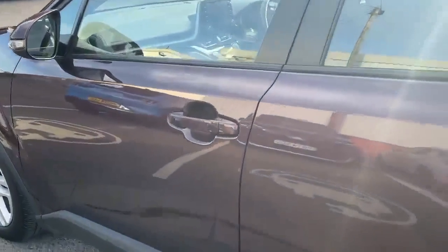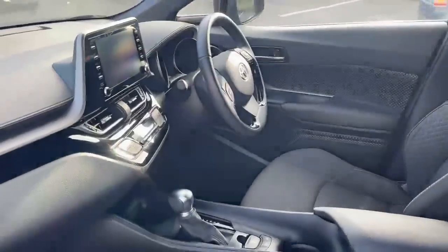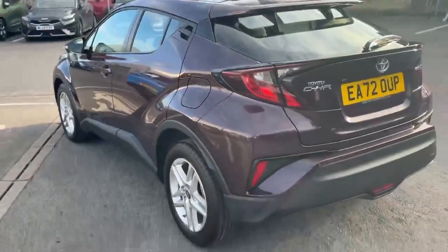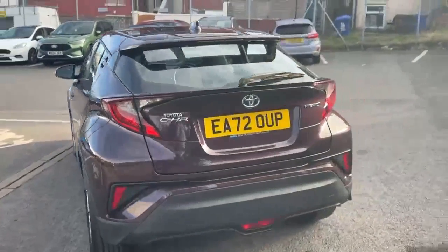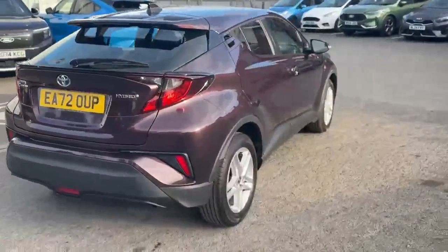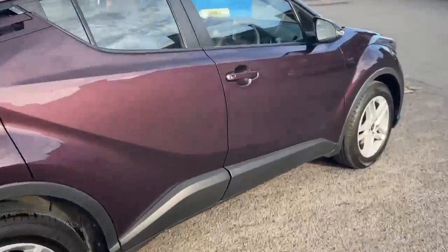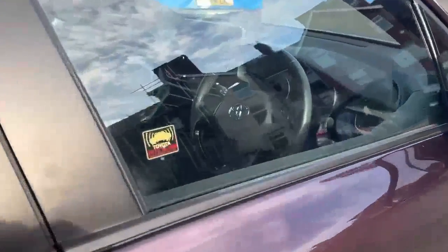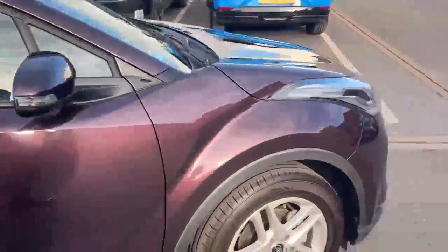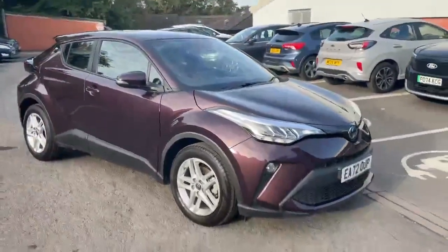Being the 1.8 hybrid, it is the automatic version, which gives you fantastic miles per gallon and a very reliable engine too. It's very nicely specced as well. And as you can see, that purple is absolutely stunning.